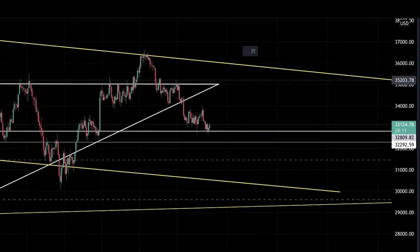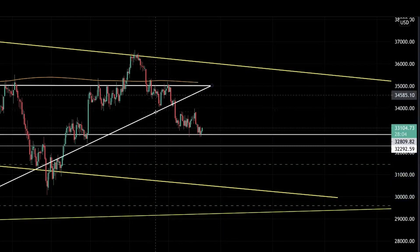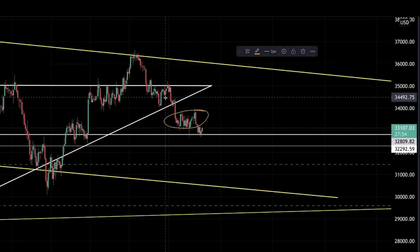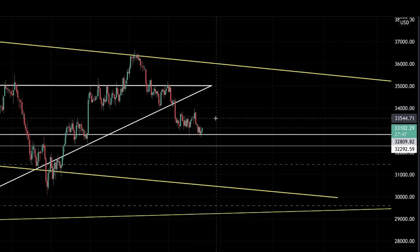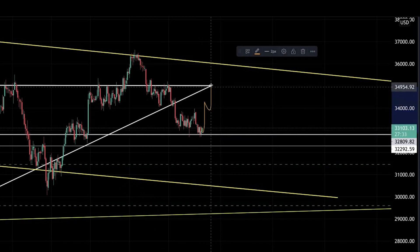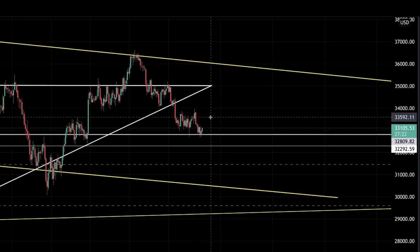I'm here on the one hour chart. On the one hour chart, we had formed an ascending triangle over the last couple of days that we had yesterday broken here to the downside. I expected that this is potentially just a fake out to the downside, but now it looks like unfortunately it's not a fake out because we spent too much time in this area already. There is still a slim chance that the price action will pump in the next three to four hours all the way up, get over the horizontal line from the ascending triangle and continue to pump to the upside.